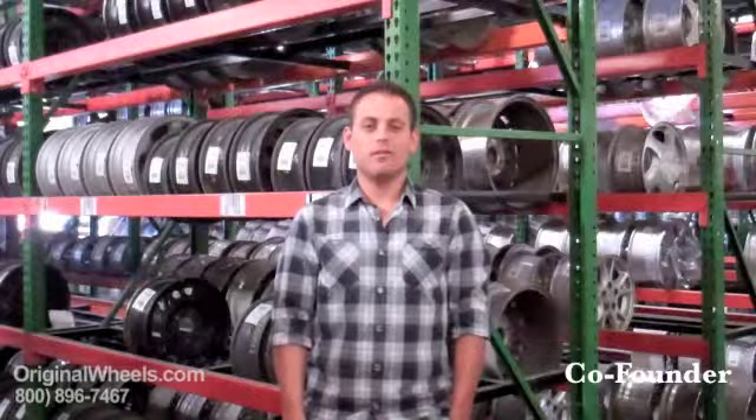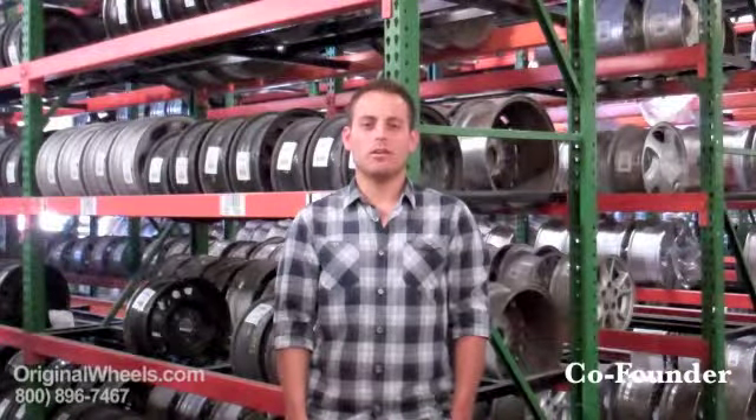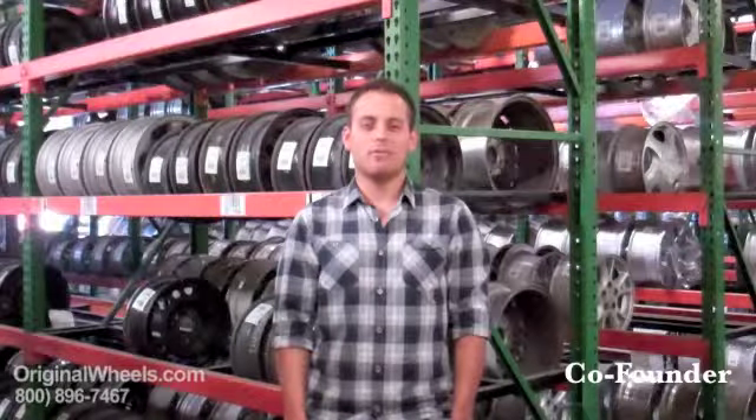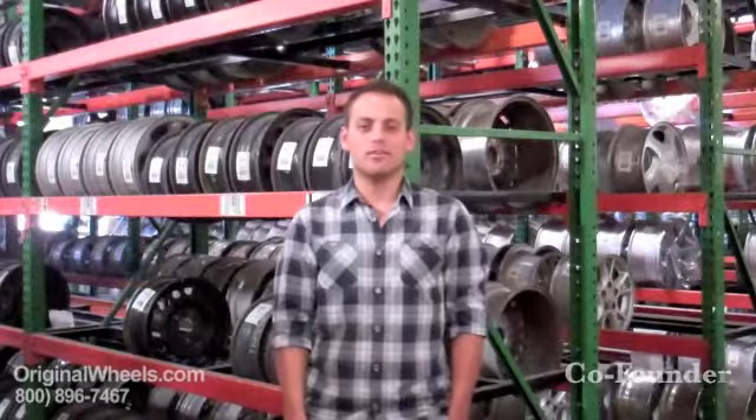I'm Rick Mefford, and I want to let you know that when you buy a wheel from us, I personally guarantee that we're going to strive to offer the best quality rim and service at the best price possible. We're not satisfied until you're satisfied. Thanks for the opportunity to serve you.